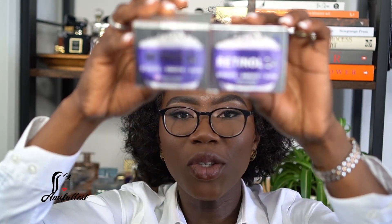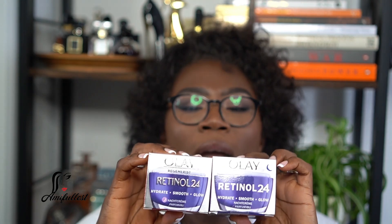My friend has been using this night cream for a long time and says it's really nice. It's quite expensive — around 41 to 45 euros — so I bought two to make sure I can give it a proper trial. I want to try it for a few months because you can't judge a product after just one month. I loved the way my skin looked while I was using it at my friend's place, so I'm committed to trying it.